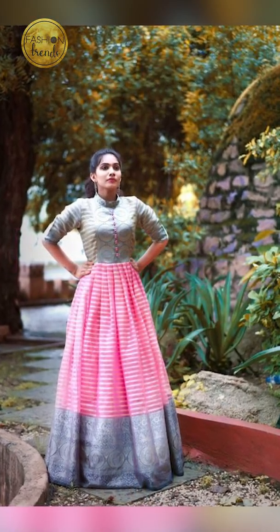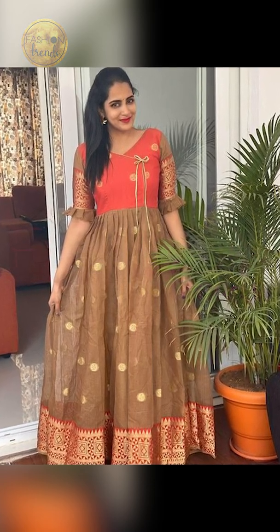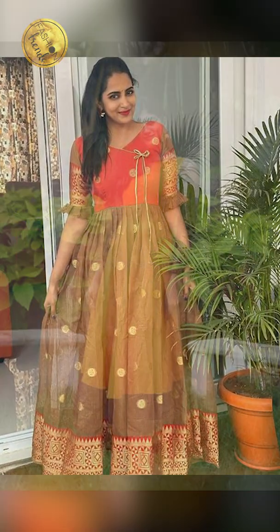I hope you guys have really enjoyed this video. If you want to like this channel and subscribe to this channel, you can get some tips on these gowns. Stay connected by clicking the link below in the description box.